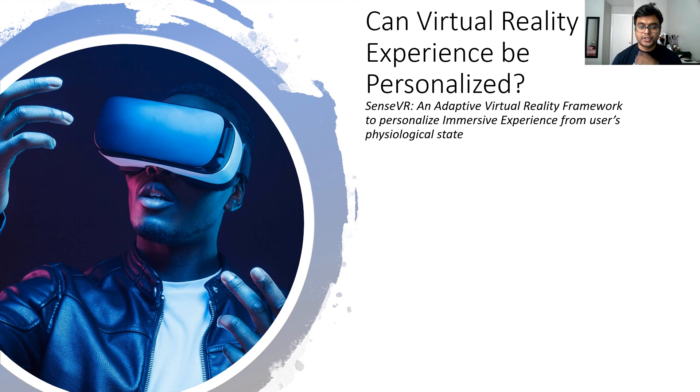Another example is motion sickness in virtual reality. If I get motion sick in virtual reality, that might not happen to you at all. So personalization is very important in virtual reality.